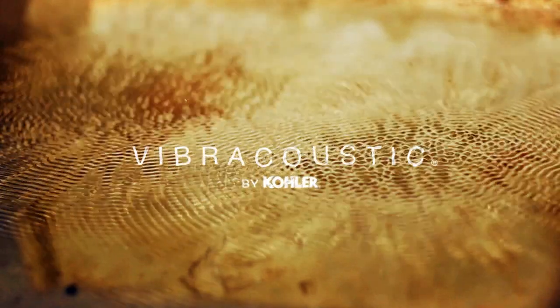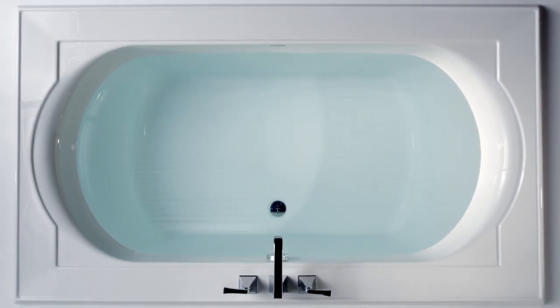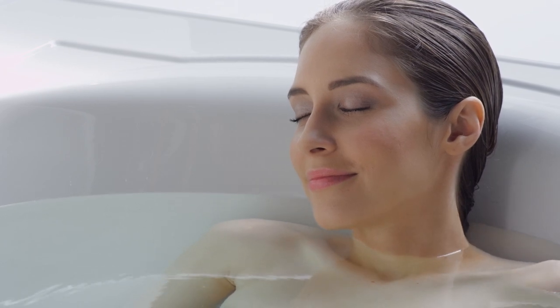Not only can you hear the music, but feel it, with Kohler's Vibra Acoustic Baths. Engineered with small, strategically placed transducers, Vibra Acoustic emits sound waves through the water to envelop your body and resound throughout your core. These transducers are positioned to provide the most beneficial effects to the entire body. And because they're hidden behind the shell of the bath, the bath's appearance is smooth and uninterrupted.